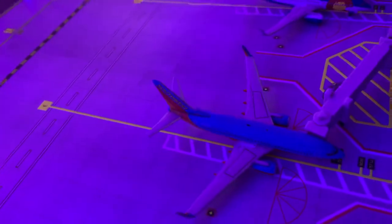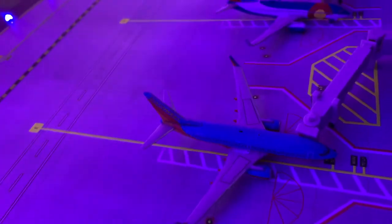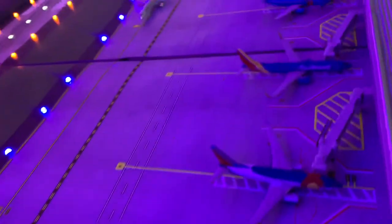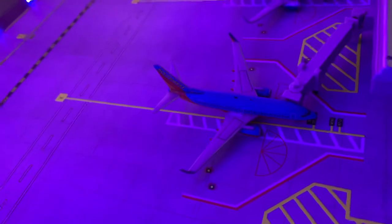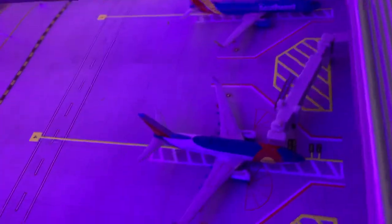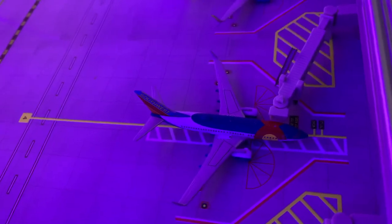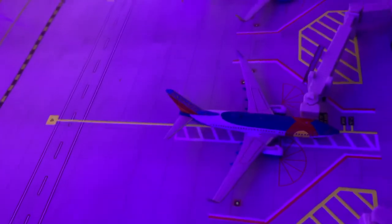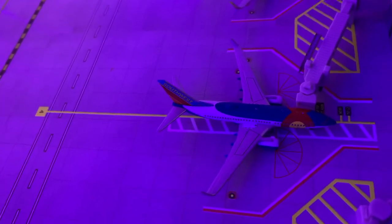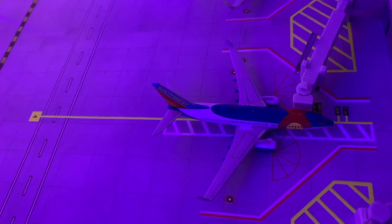Right here we have another Southwest 737-700 in the Canyon Blue livery, which is heading out to Washington Reagan — actually, let's send them to Atlanta. And right here we have a Southwest 737-700 that just came in from Atlanta or Aviation 777's Airport, and will be heading out to Burlington, Central Carolina, or Citrus Aviation's Airport.